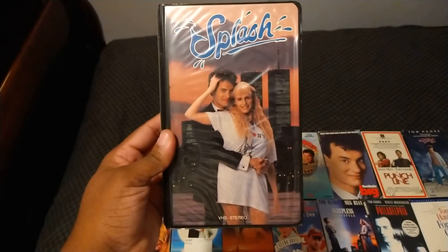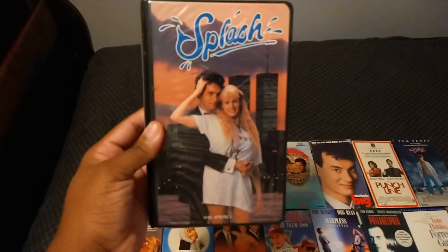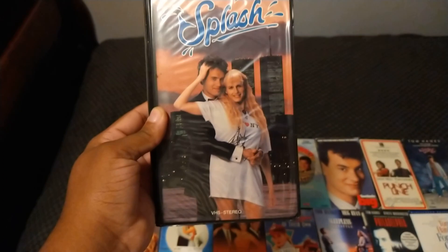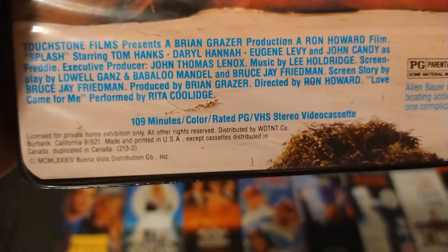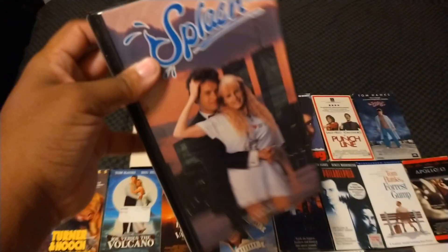Here's the 1985 VHS of Splash, and it's the first film from 1984 to have the Touchstone Pictures logo. Back then it was called Touchstone Films, starring Tom Hanks and Daryl Hannah. Also starring Eugene Levy and John Candy, directed by Ron Howard, and the film is from 1984. And this comes in a black clamshell.